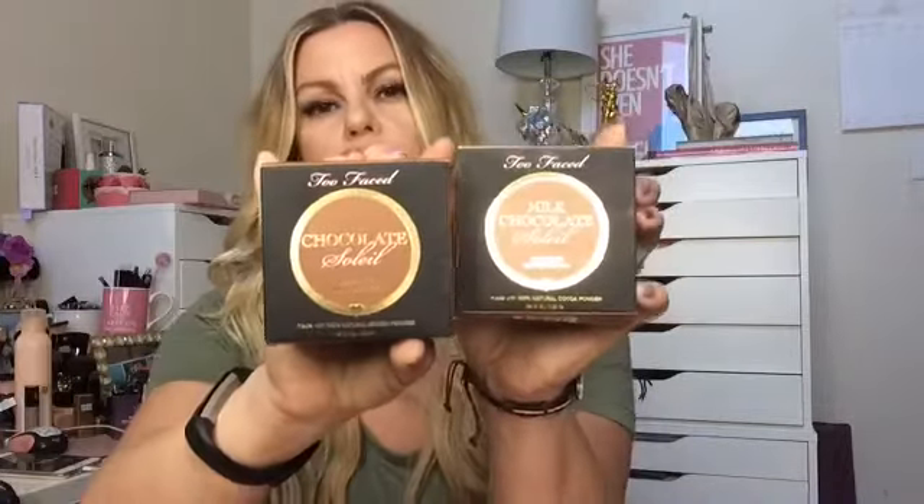Let me show you what I purchased. I bought — it was at a discount too, but I can't remember how much it was — the Milk Chocolate and the Chocolate Soleil matte bronzers. I wasn't sure which color I would be. Right now I've just been using the Milk Chocolate, but I have been tanning so I'm going to give the other one a shot. They smell just like chocolate and the packaging is super cute.